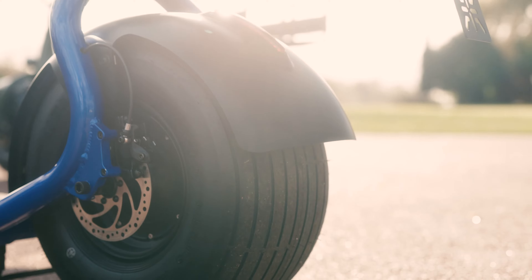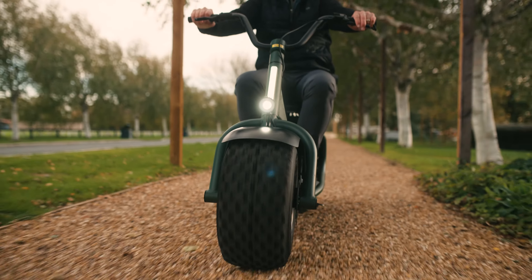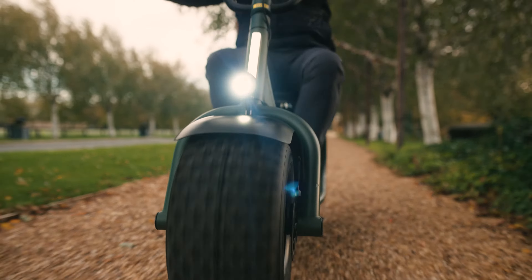We've mentioned the tyres — you can have a flat tyre on the back so that it's self-balancing, or you can have the Scorpion tyre which is more akin to using it off-road onto gravel, beaches, sand, and up into the woods.